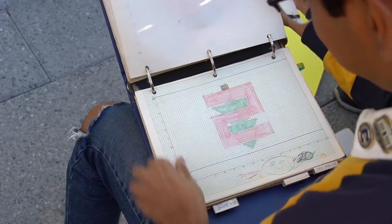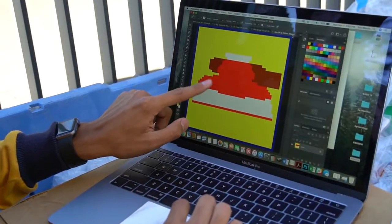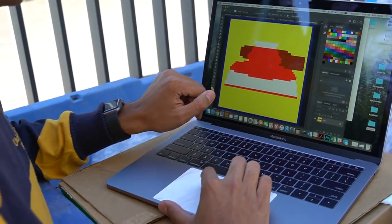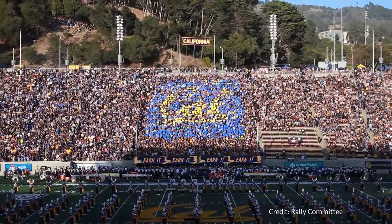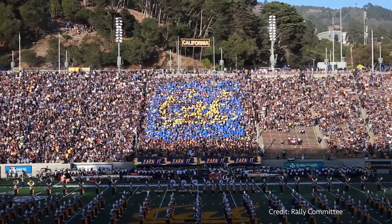There's a history of other controversial or just a little bit edgier card stunts that happened during Stanford, like Oski chopping the tree. One of the really cool ones that we do that hasn't been done in the past couple years is a script Cal, where the students actually move and form the Cal script, so we're trying to bring that back this year.